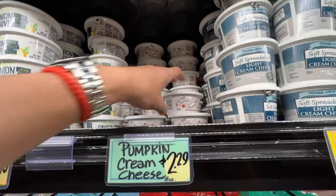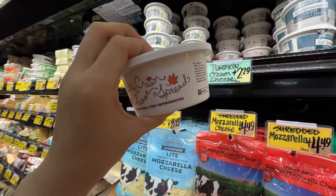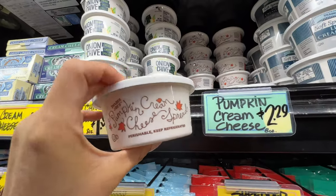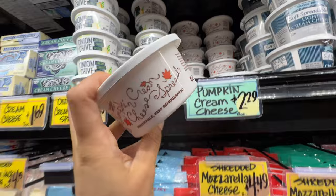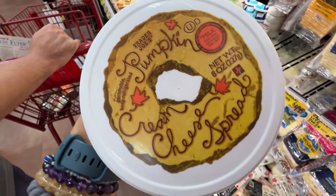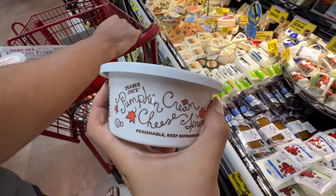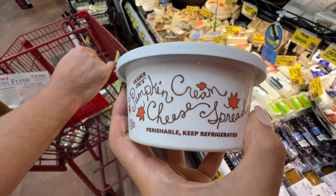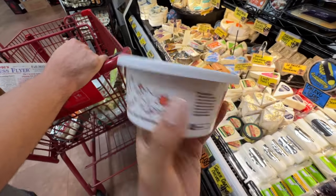Pumpkin cream cheese, $2.99. Found it! You guys recommended this one. I heard great things about it and we were looking for it and finally we found it. $2.29. Pumpkin cream cheese — they put it all the way up there. I heard that people who don't like cream cheese still like this one, so we're going to give it a try. I love cream cheese actually, so I hope I like this one a lot.